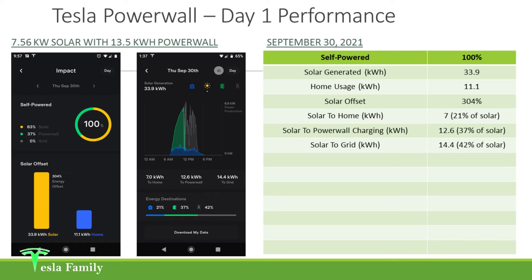14.4 kilowatt hours of my solar went back into the grid. The way the Tesla Gateway handles this: when your home is producing solar, first priority goes to powering your home. Any excess then goes to charging your Powerwall. And then any excess beyond that, or after your Powerwall is completely full, goes back into the grid if you have net metering. You can see my solar production curve — green was the solar energy that went into my Powerwall, blue was the solar energy that went into my home, and gray was the solar energy that went back into the grid.